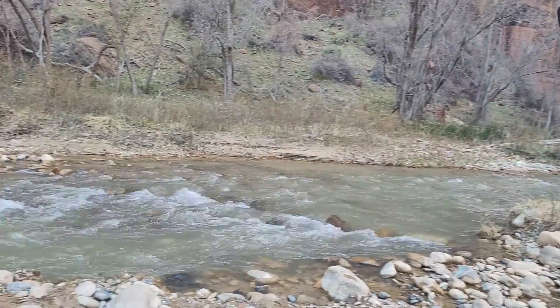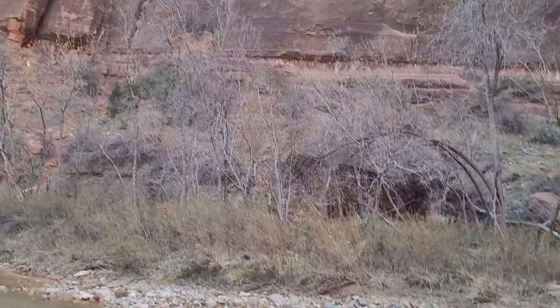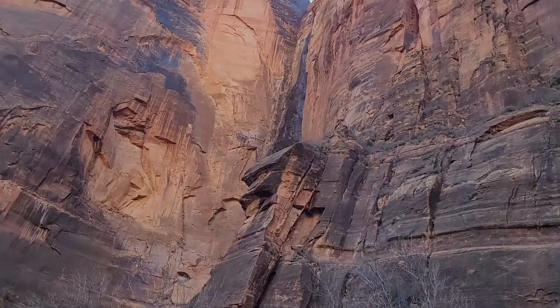Okay, we made it. Zion National Park, at the Temple of Sinawawa — Sinawawa? I don't know. It's the last stop on the shuttle route.